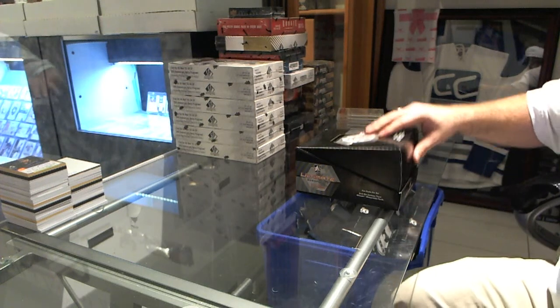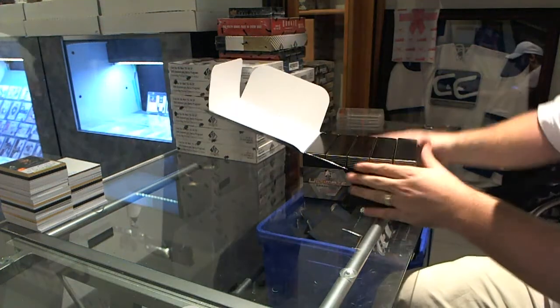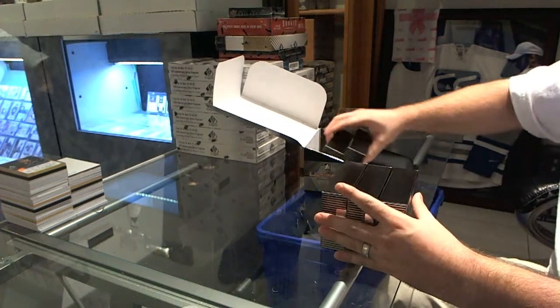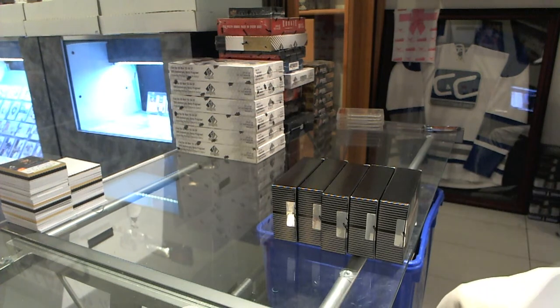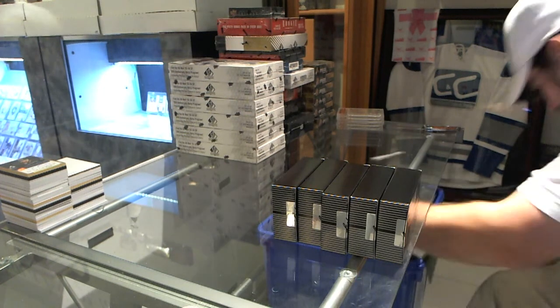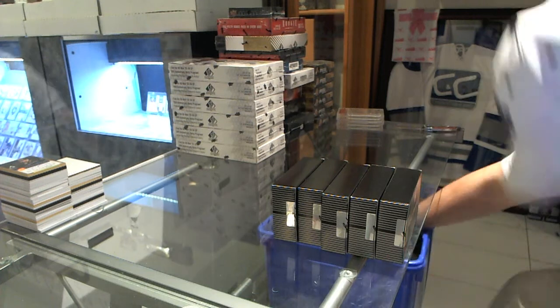Here we go, CNC group rate number 4003. We have the 5 box ultimate draft. And I can tell you after seeing this value, I'm pretty sure I'm going to get you guys excited to join the next one.